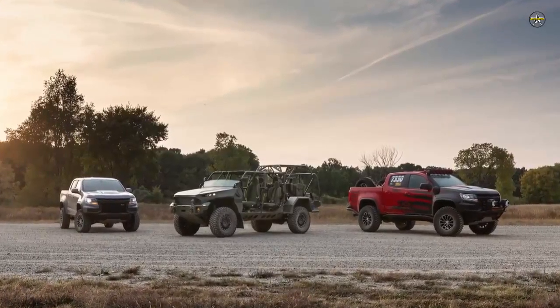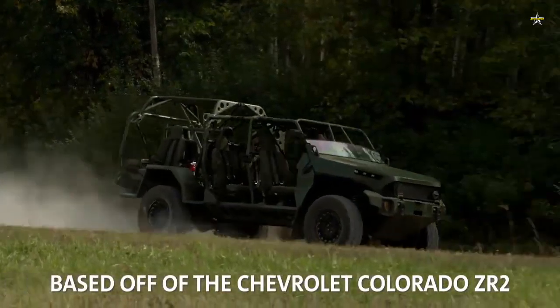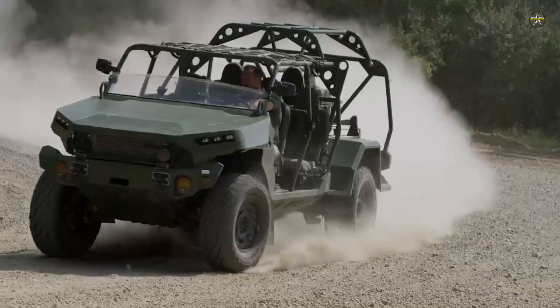Construction at the 75,000-square-foot facility is expected to continue into early spring, and the production line will begin delivering vehicles in April.